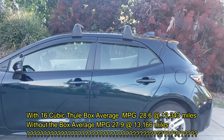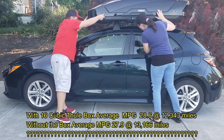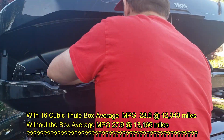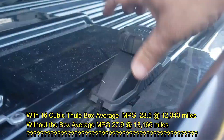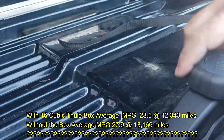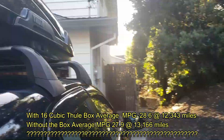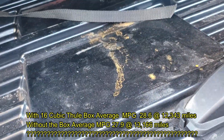You guys are probably confused just like myself, because my gas mileage actually went down without the box. Normally it's supposed to be the other way around — your gas mileage is supposed to be lowest when the box is installed. In my case, I went from 28.6 MPG with the box on to 27.9 MPG with the box off.